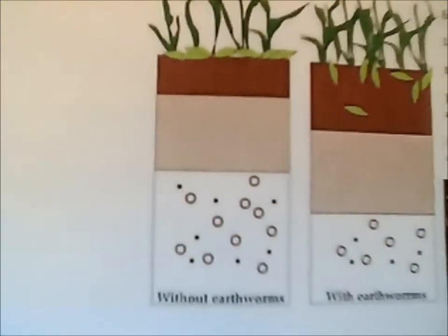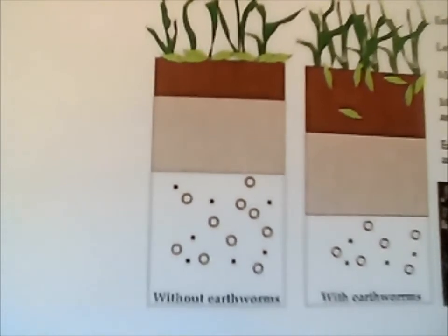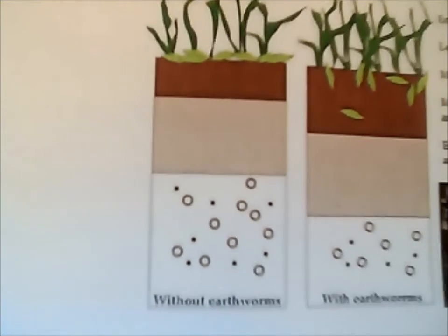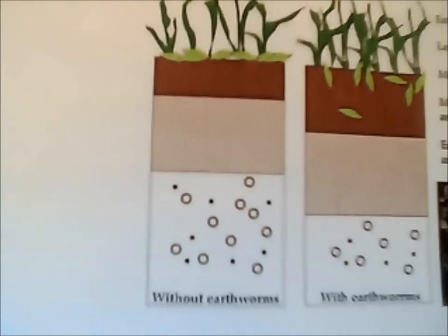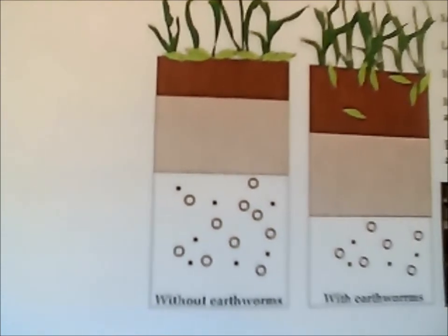A few examples of the positive effects earthworms have on soil include enhancement of plant yield, less surface litter, more topsoil, more organic carbon, nitrogen, and polysaccharides, and they enhance porosity and drainage — meaning they help water flow through the soil. Their other roles in soil include decomposition, transport, and mixing.